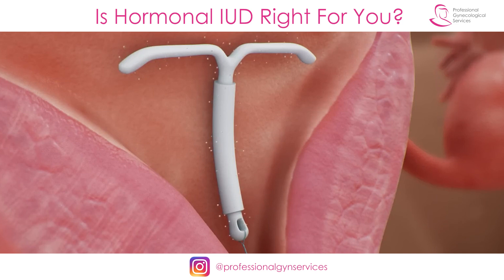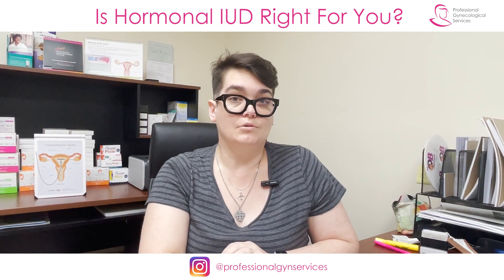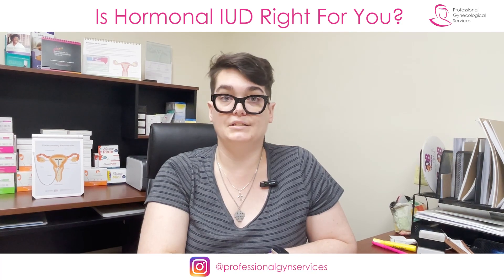Because it has this slowly releasing hormone, it's actually a very low dose of hormone that you're receiving over time, and in fact it's one of the lowest hormone dose methods that you can use.